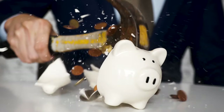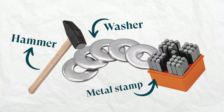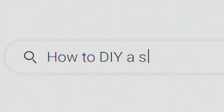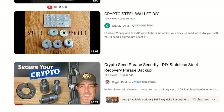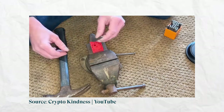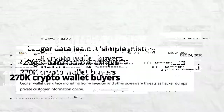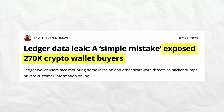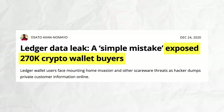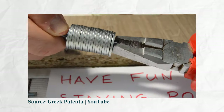If this is a tad pricey, you can take the same idea for solid steel storage and do a DIY approach. There are tutorials out there of how you can make your own metal seed phrase storage device, which can be cheaper, plus could end up being a fun weekend project. You also get the added benefit of privacy. Remember the Ledger data hack? Sensitive customer data was leaked to bad actors, and with just a low-key DIY solution, you could avoid that.